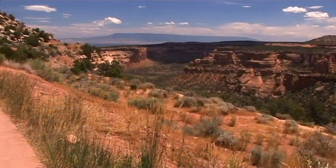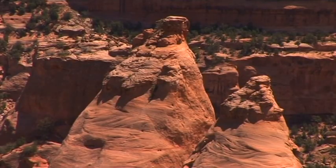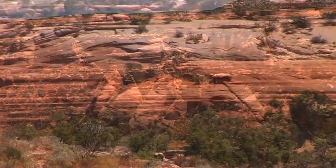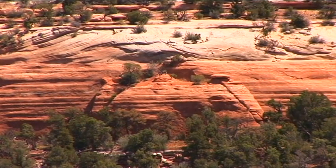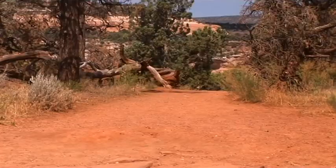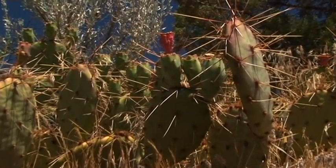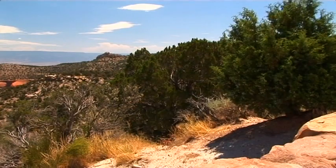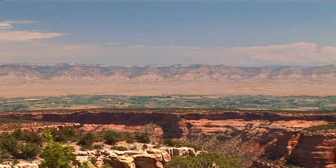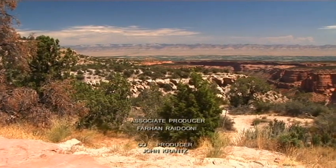There is a kind of magic here, a special feeling, and it is easy to understand how John Otto came under its spell. Most of the park's pathways and vantage points were built when nature conservationist Otto worked here as park ranger until 1927. His dream of the conservation of this unique landscape has indeed come true. The Colorado National Monument lives on.